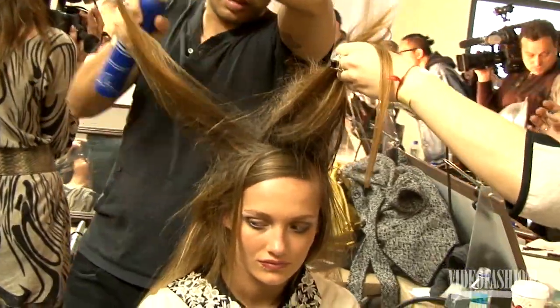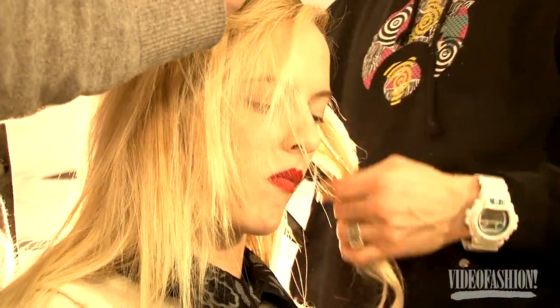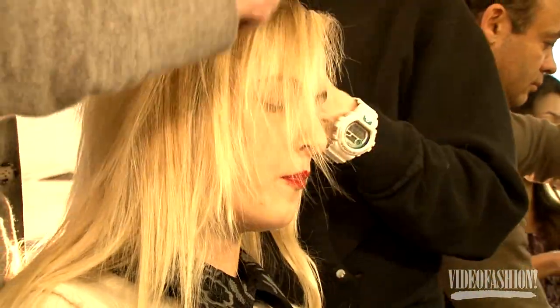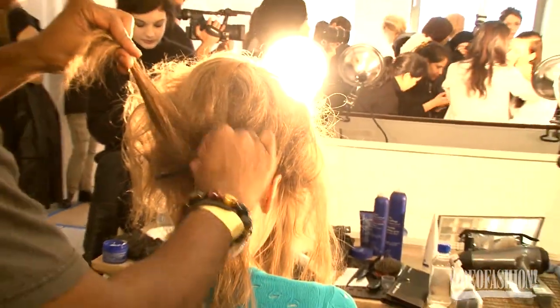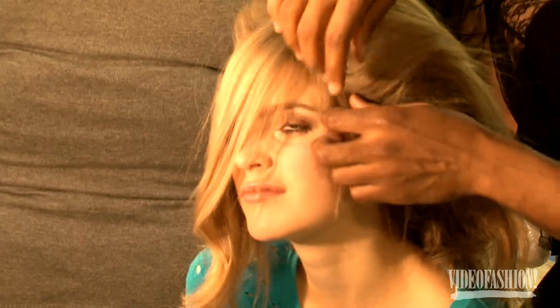Then we wave it a little bit with the T3 Whirl — it's a great little wand that doesn't have that clamp part to it, so it's very easy to use at home. Then we tease it at the root to get that bouffy-looking style in the back. Then we start fixing the front with a deep side part.